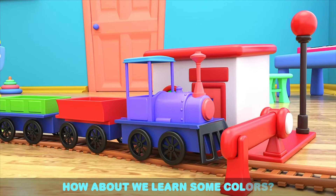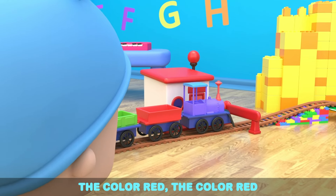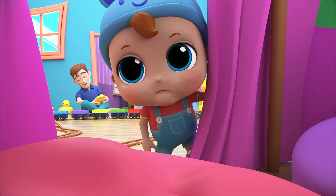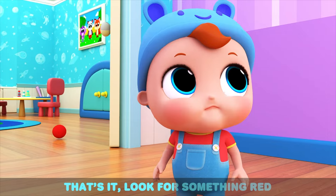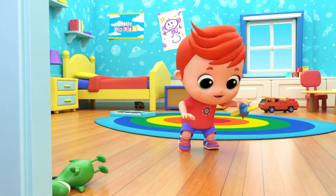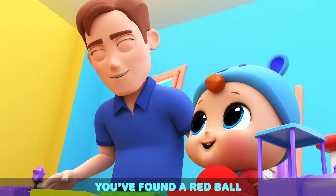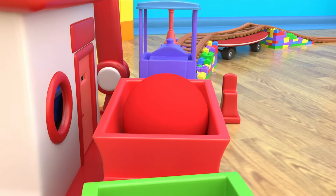How about we learn some colors? Can you find the color red? The color red, the color red — let's look for the color red. What things can you find? You're doing great, baby John! That's it, look for something red. Hey, who took my red ball?